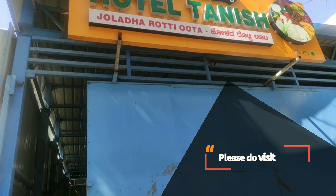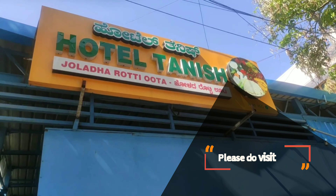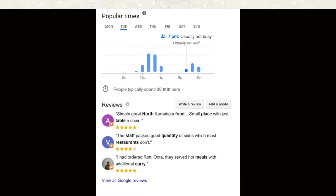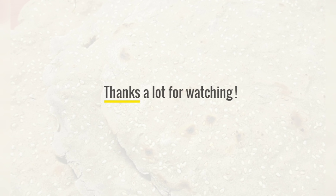Please do visit once — I am sure you will be addicted to the taste. Do leave your comments on your experience of being a foodie. Thanks a lot for watching.